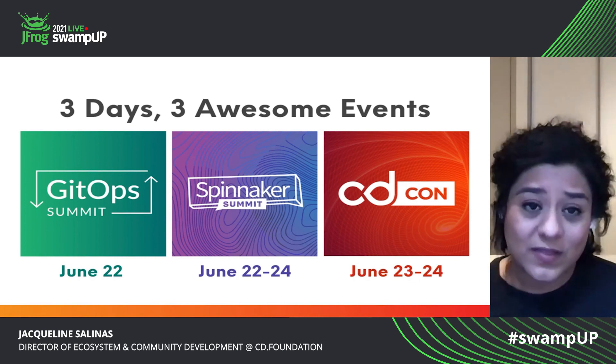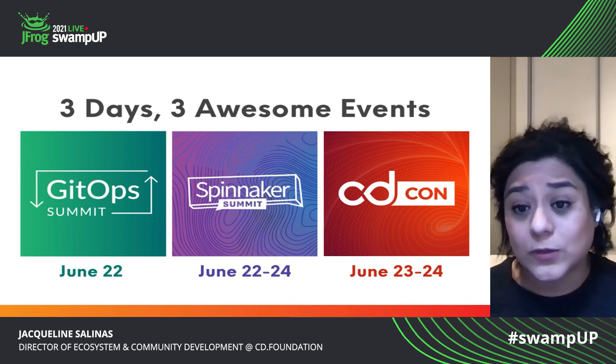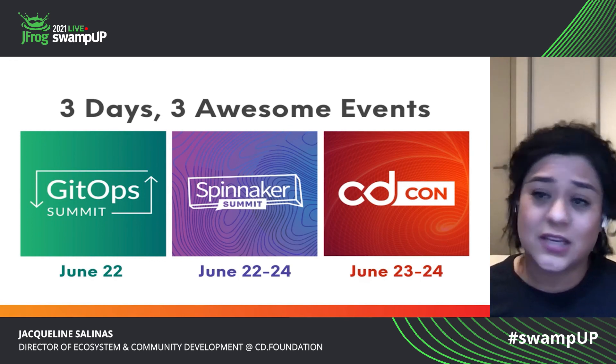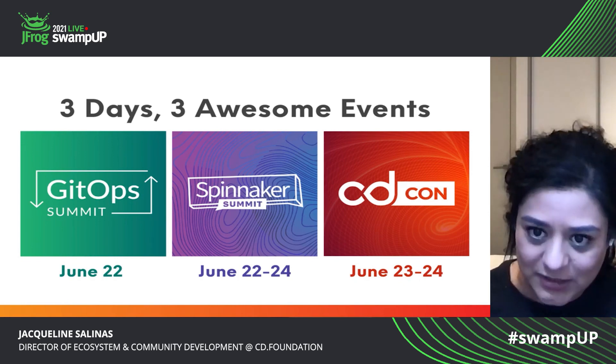CDCon — our goal is 3,000 registrations, and as of today, we are over 2,000. We're looking very much forward to just continually growing our community and offering educational resources to them, such as CDCon.